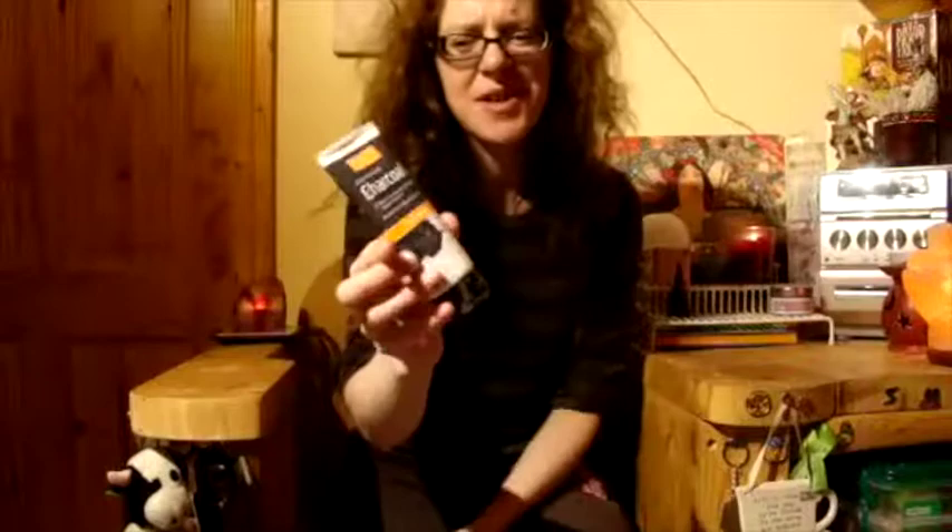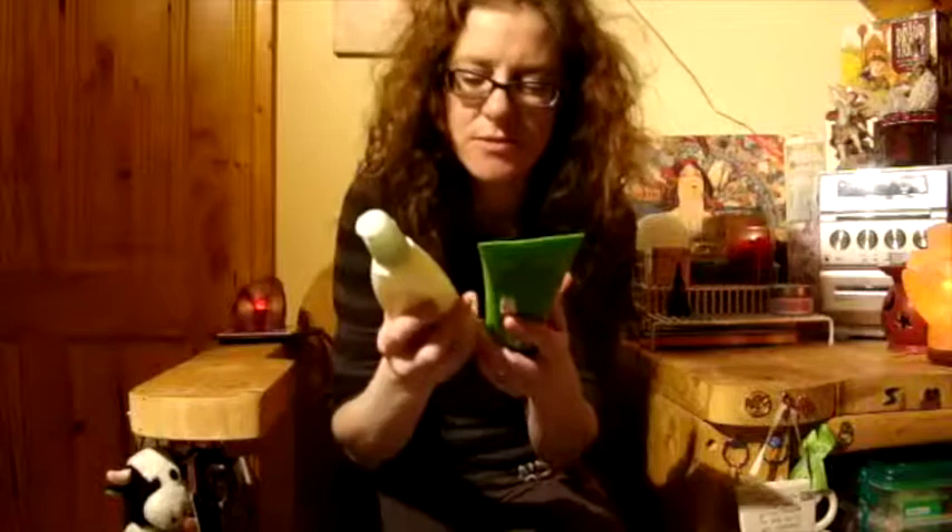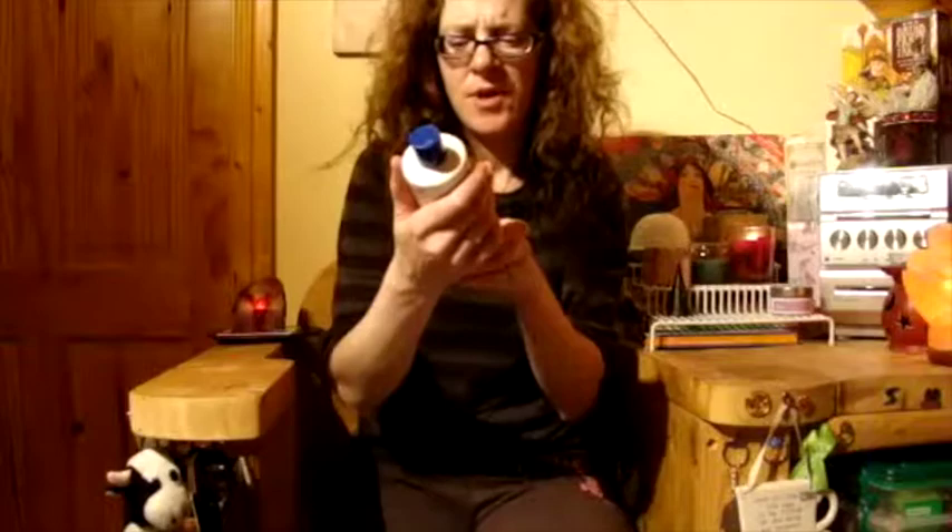I just bought this charcoal face mask — I used it this evening actually, so I'm keeping it and using it. Next is a T3 Facial Scrub and Aveeno Positive Radiant Cleanser. So those are face products.